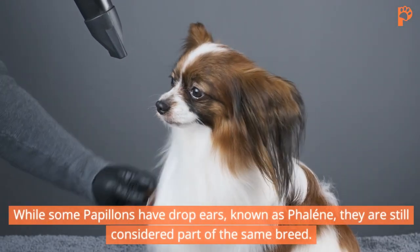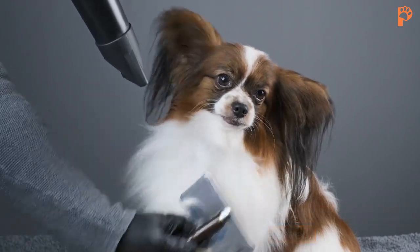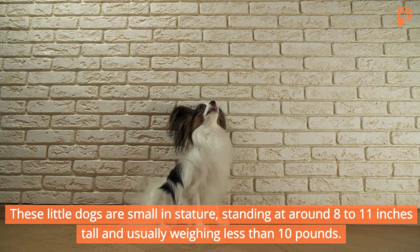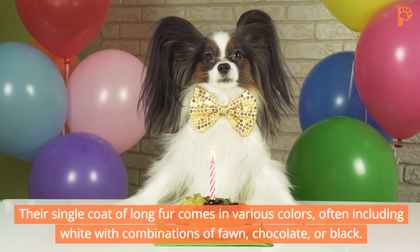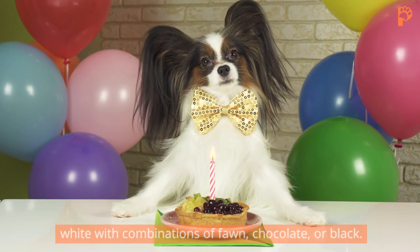While some Papillons have drop ears, known as Phelene, they are still considered part of the same breed. These little dogs are small in stature, standing at around 8 to 11 inches tall and usually weighing less than 10 pounds. Their single coat of long fur comes in various colors, often including white with combinations of fawn, chocolate, or black.